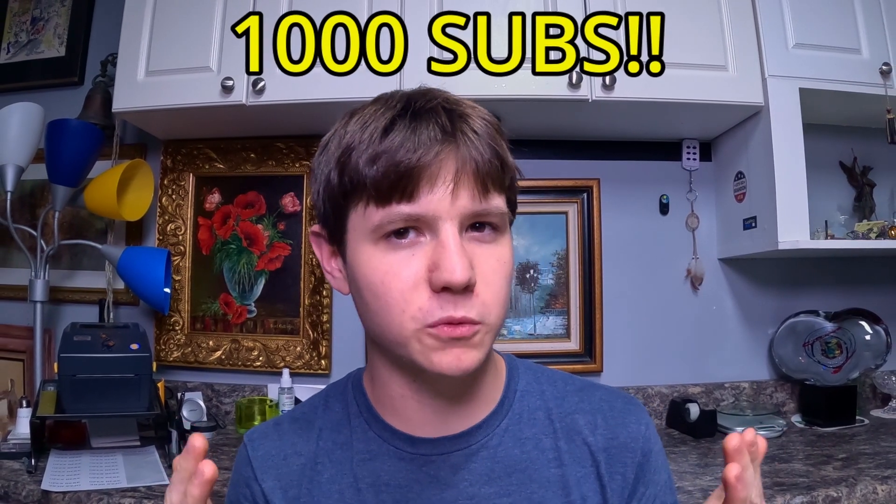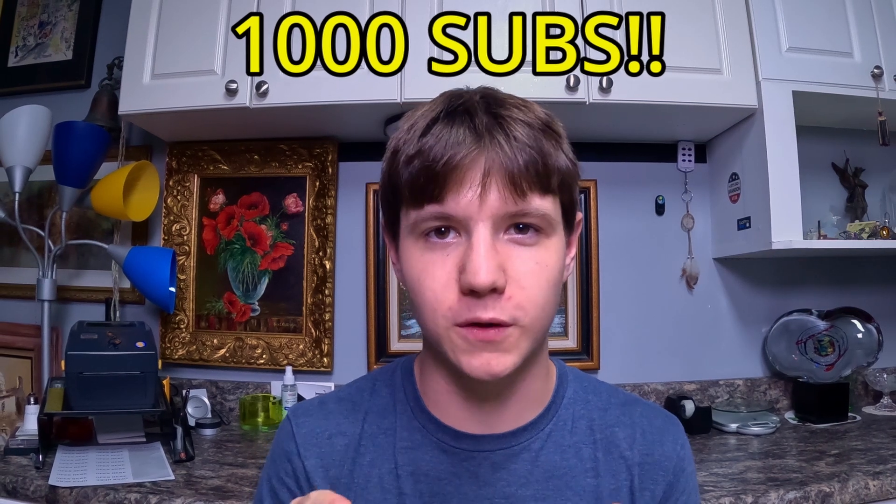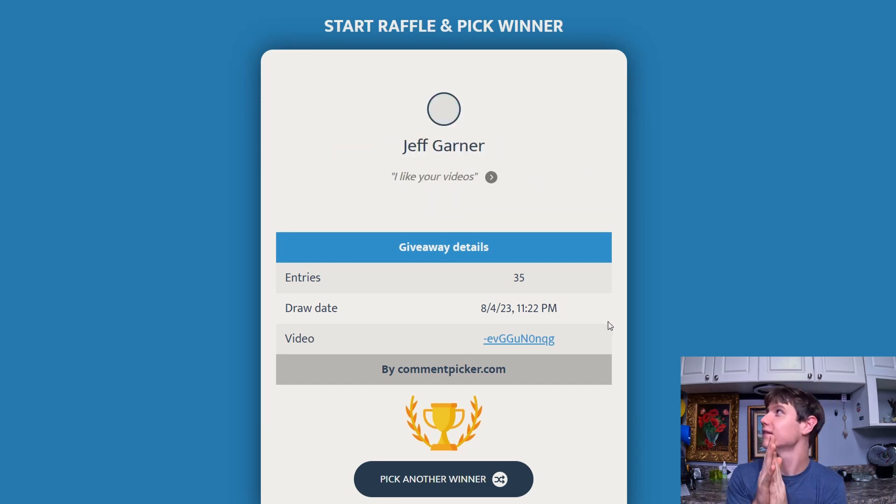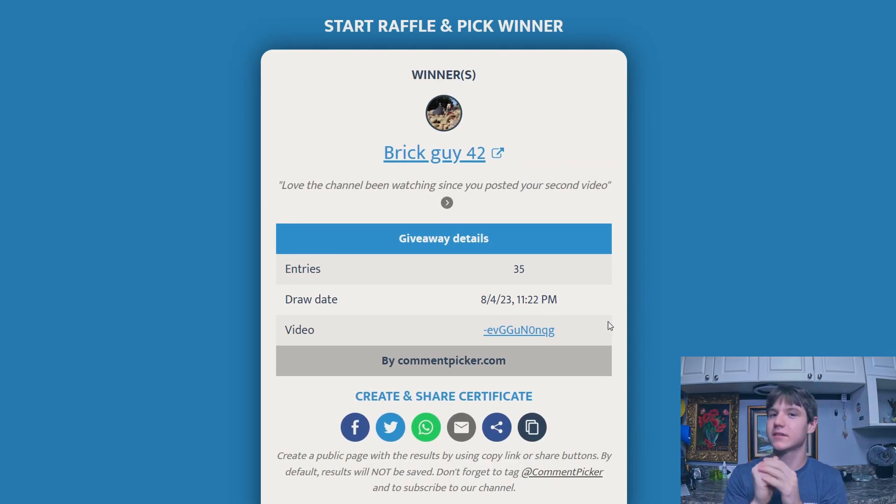Before we jump into this video, we're going to announce the 1,000 subscriber giveaway winner. This person will get a hundred dollars worth of stuff from my store absolutely free — you can pick one item or two items that add up to a hundred dollars, and I'll pay shipping. Congratulations to Brick Guy 42 — make sure to reach out to me on eBay or any other way you can and we'll figure out your reward.